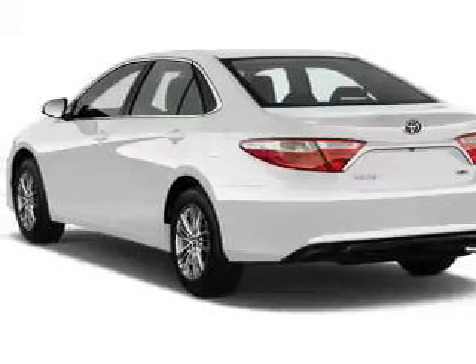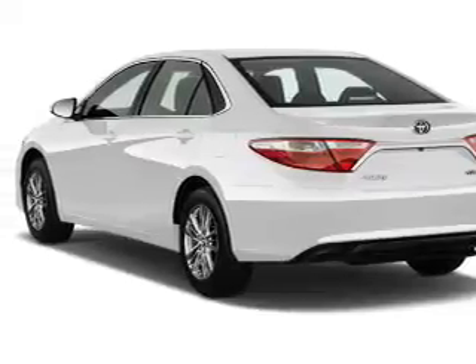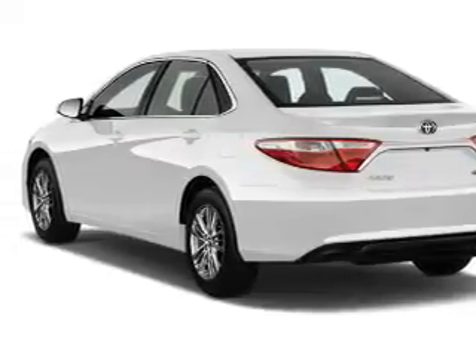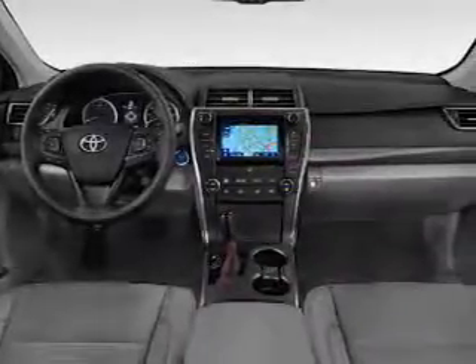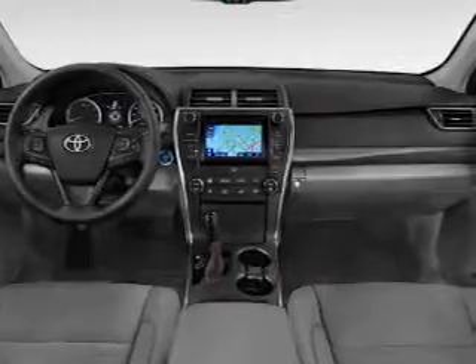The features include electric trunk, a spoiler, an alarm system, keyless entry, independent suspension, brake assist, traction control, stability control, sports suspension, and front ventilated disc brakes.